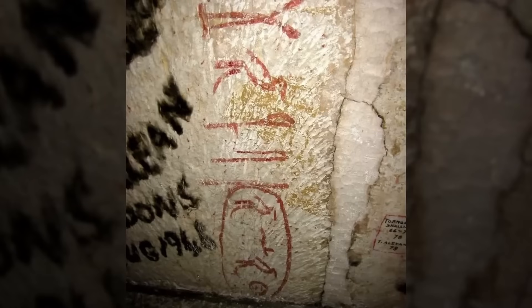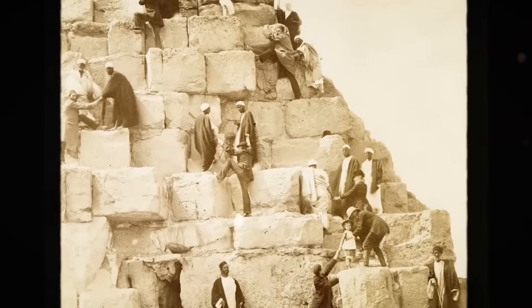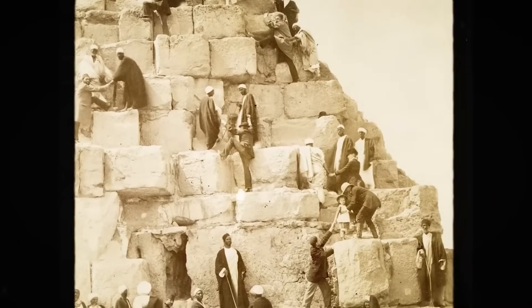Perhaps most baffling of all is the question of how this knowledge seemed to appear so suddenly. Civilizations typically advance in gradual steps, but Egypt's Old Kingdom seems to have burst forth with architectural genius.